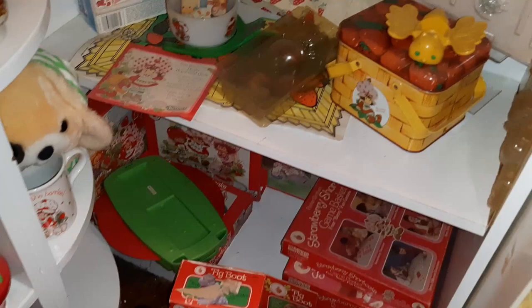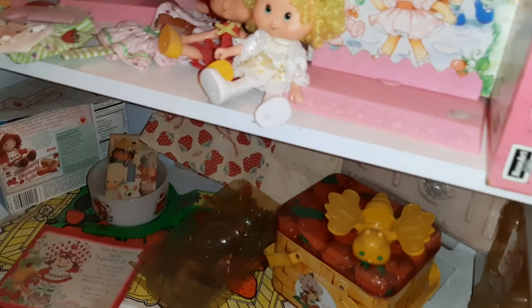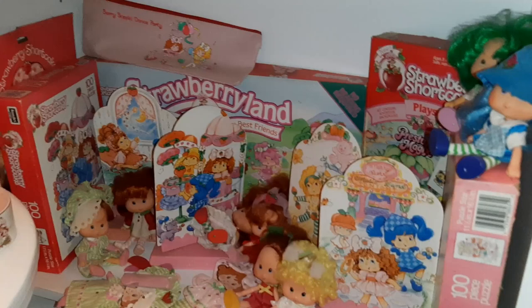This shelf is kind of a mess down here, but I had some games down there. We need to redo that. And Play-Doh stuff. Yeah, that shelf needs a lot of work.